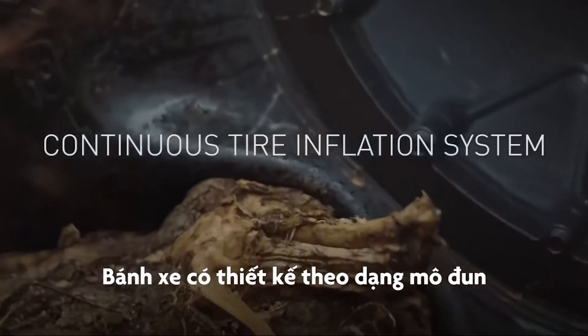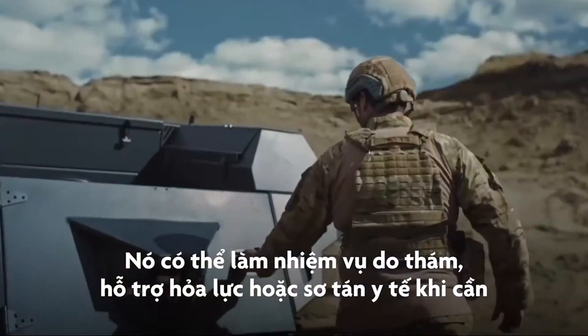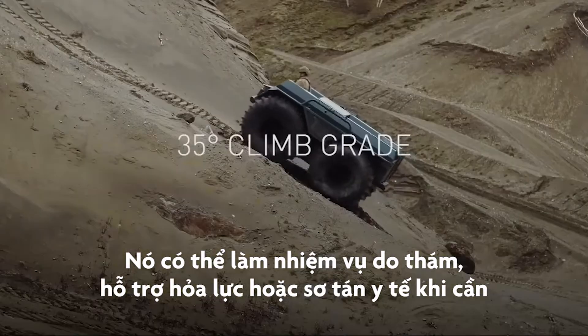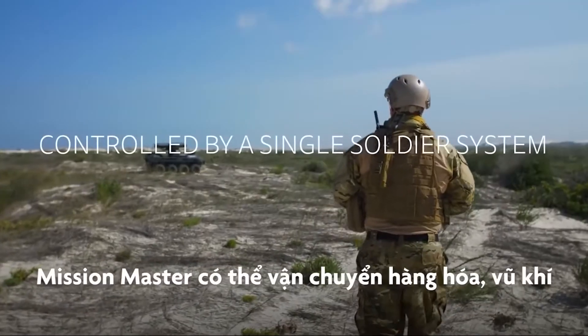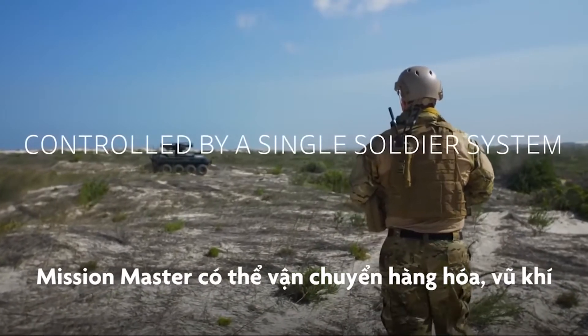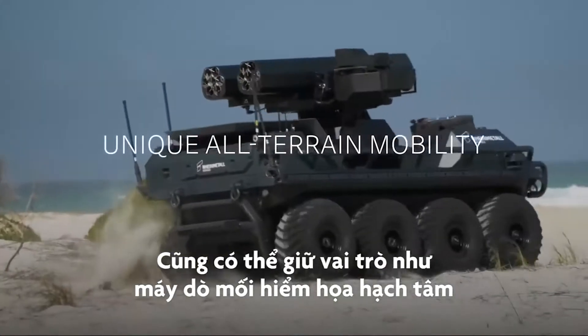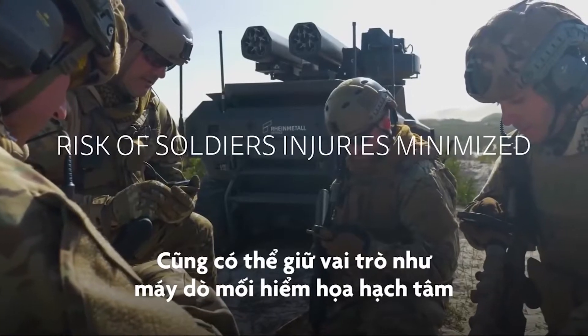The wheeled platform has a modular design. It can be configured to perform reconnaissance or surveillance, fire support, or medical evacuation when required. The Mission Master can also carry cargo, weapons and equipment, or serve as a chemical, biological, radiological and nuclear threat detector.